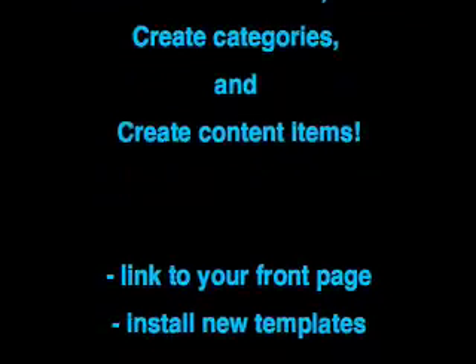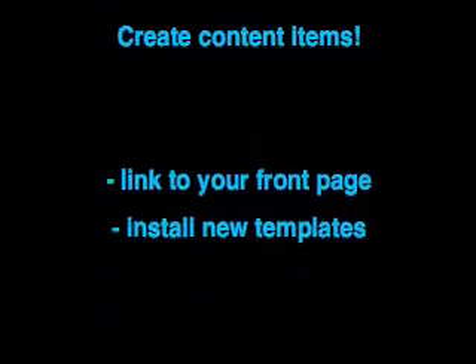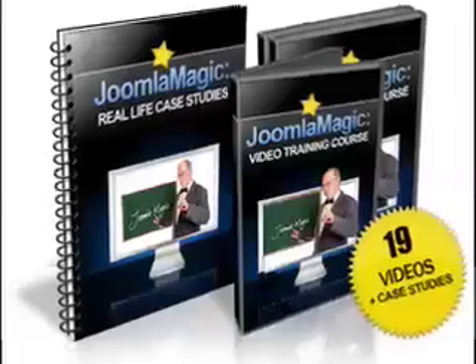There will also be a lesson on linking everything to your front page menu, as well as installing new templates with the click of a few buttons. Most importantly, this isn't just a technical guide.